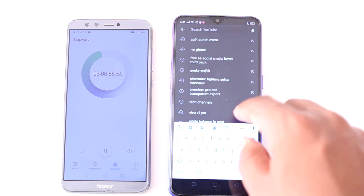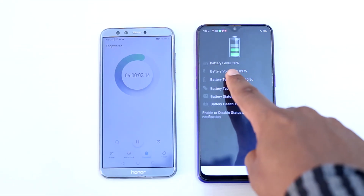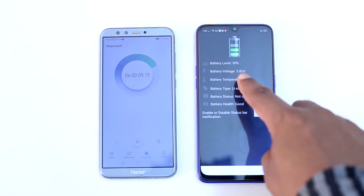Now I am going to play some YouTube videos for the next 1 hour. After this you can see the battery level is 50% and the battery temperature is 35 degrees. That's definitely not overheating.